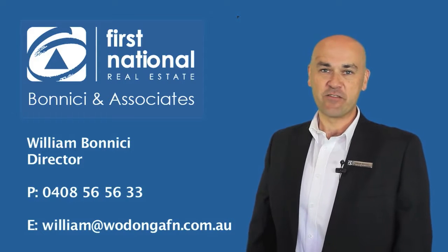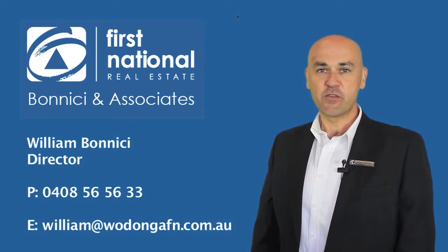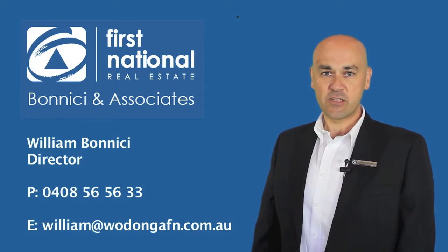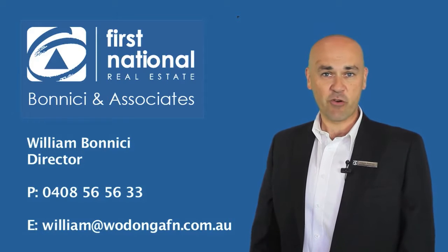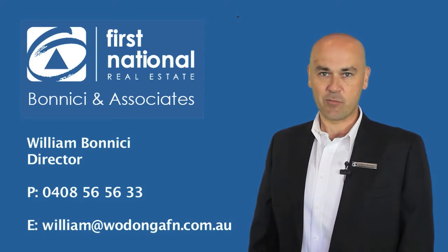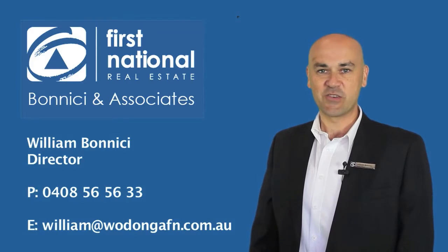Hi, it's William Benici from First National Real Estate. Thanks for viewing our video tour of this property. Should you have any questions with regards to this or any other property that we have listed, please don't hesitate to call me on 0408 565 633. I look forward to speaking to you soon.